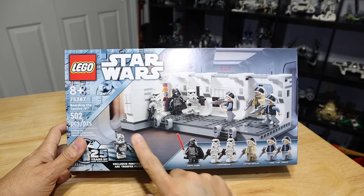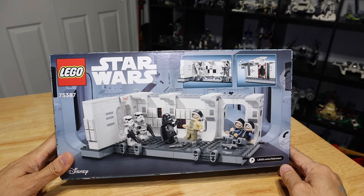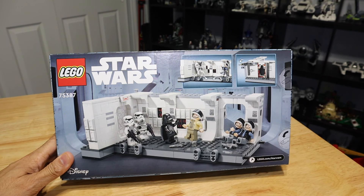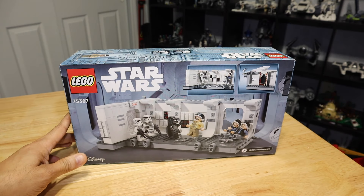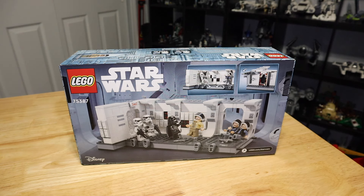There's really cool box artwork here, depicting the set and the different minifigures. When you turn it around, it shows you a couple of the cool play features. Now, if you are a Lego fan, you know they recently released another Lego set where Luke Skywalker boarded Moff Gideon's Light Cruiser in the Mandalorian show. I don't know if this is going to be the norm from Lego going forward, making these hallway scenes, but I think they do a really awesome job recreating how that hallway actually looks on screen.